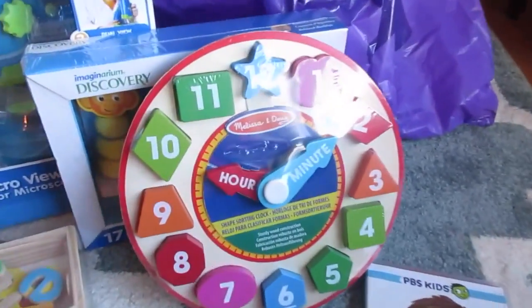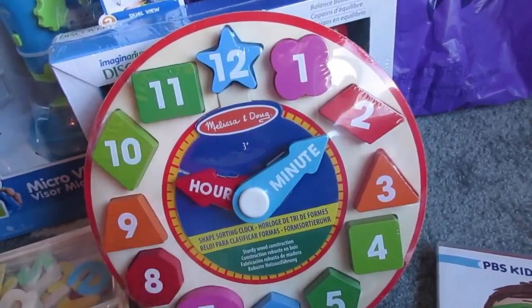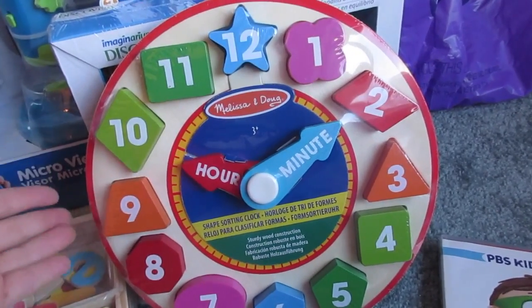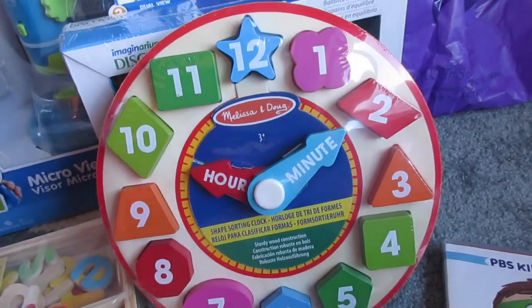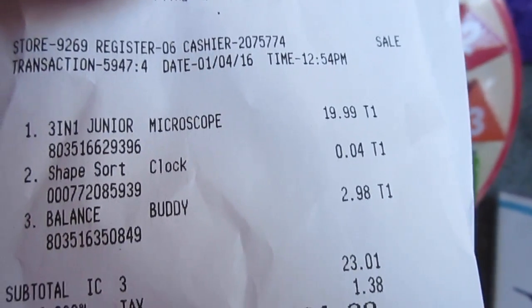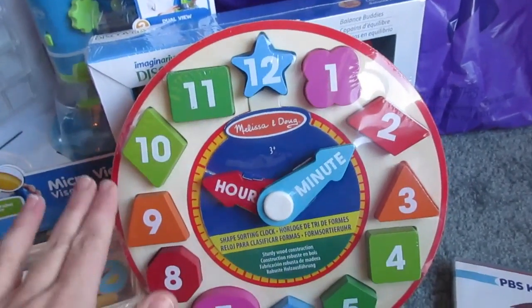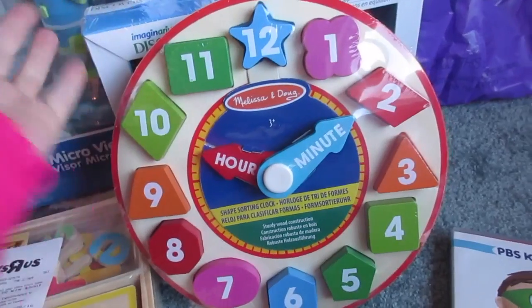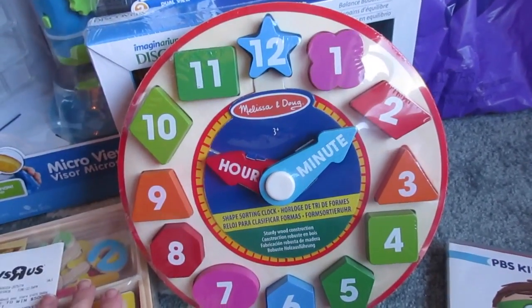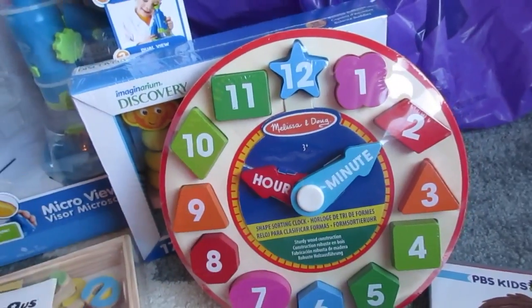Honestly, the thing I had been looking at and the unbelievable deal of the day was this Melissa and Doug wood clock. I had already been looking at it on Amazon. It has shapes around the side that sort. They had a clearance section of Melissa and Doug items, also on sale buy one, get one 40% off. But I scanned this clearance one and it rang up $0.04, folks. I cannot believe the deal — $0.04 for the Melissa and Doug shape sort clock. It went in my cart so fast, and it rang up at the register.